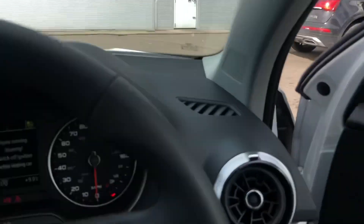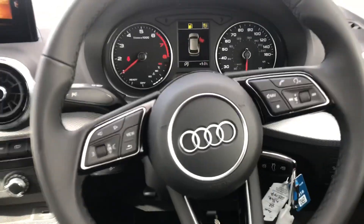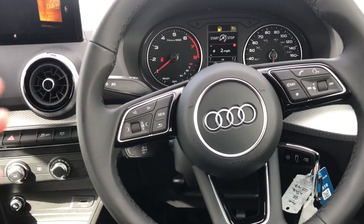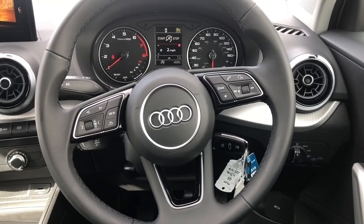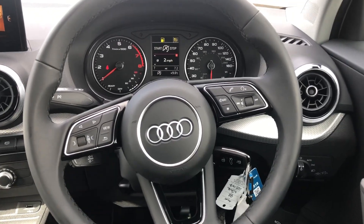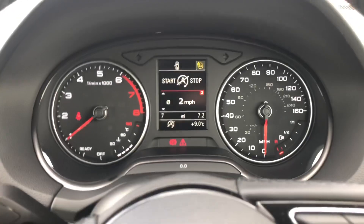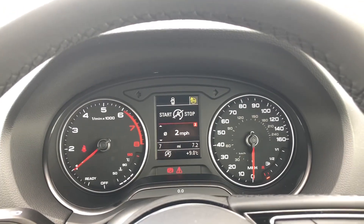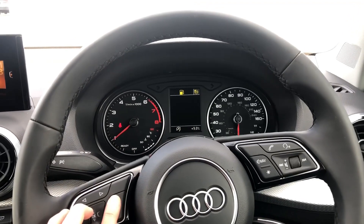Moving to the front, we have the 3-spoke multifunction steering wheel as well as a small digital screen right in front of you. You can use the buttons on the steering wheel to navigate your way around the screen in front of you.